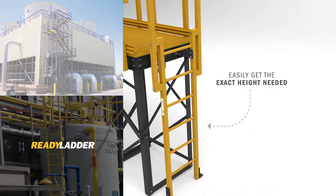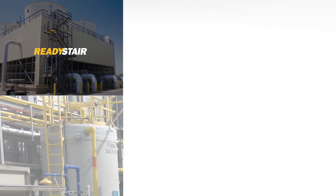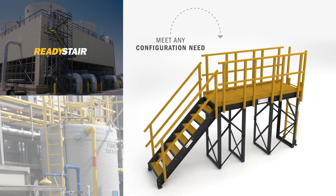Combine Ready Ladder sections to get just the right height. A walkthrough can be added for a complete safety system. Reach the top easily with Ready Stair stair towers, and use Ready Stair sections with Ready Platform materials to meet any configuration need.